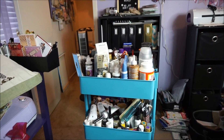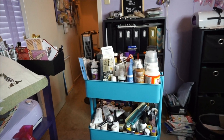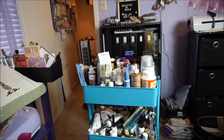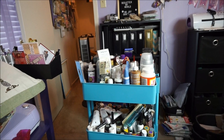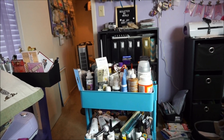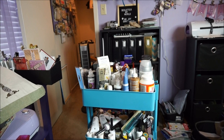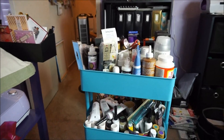Hey guys, this is Joyce. I know it's been a while but my life is crazy at the moment. Today I'm gonna do a decluttering — let's get rid of stuff that you are not using. As you can see, part of my room right now is a hot mess, but I'm working on it.